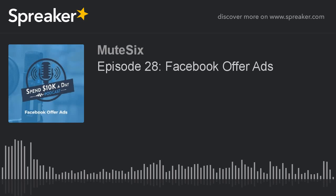Welcome back to the Spend 10K a Day podcast. I am one of your hosts, Stuart Anderson. The other host, Steve Wise, is with me right now, and we're going to talk today about Facebook offer ads.